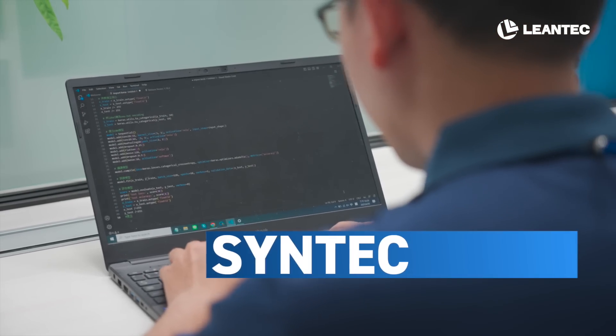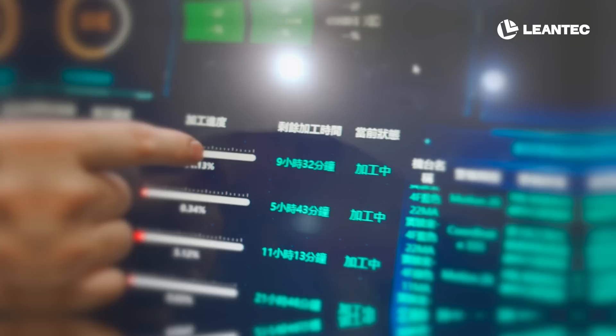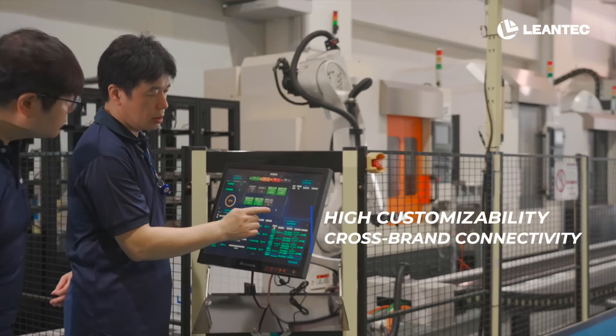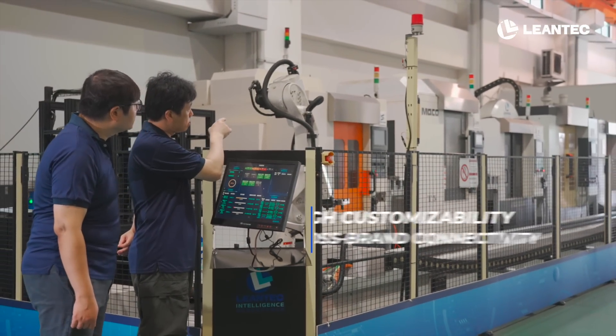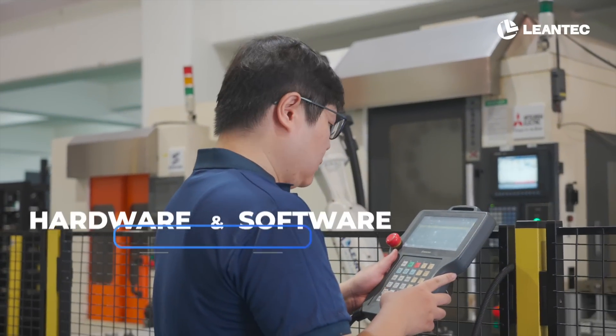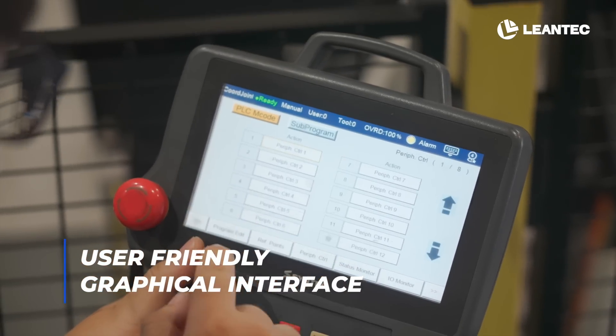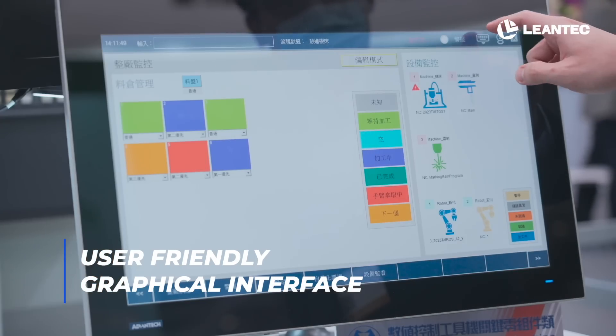Coupled with Syntec Electronic Control Technology, Lean Tech Robot not only has high customizability and cross-brand connectivity, but also seamless integration of hardware and software, maximizing product performance. The user-friendly graphical interface facilitates easier automation adoption.